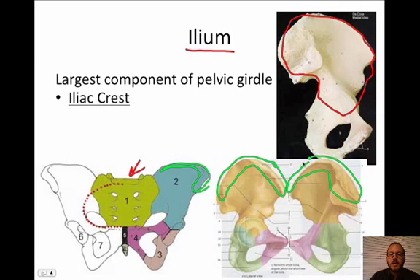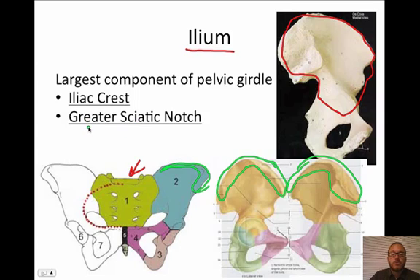The next feature is something called the greater sciatic notch, and it can only be seen from a side view. You can see the greater sciatic notch right there — it's a notch. You could probably guess that what goes through the sciatic notch is the sciatic nerve.